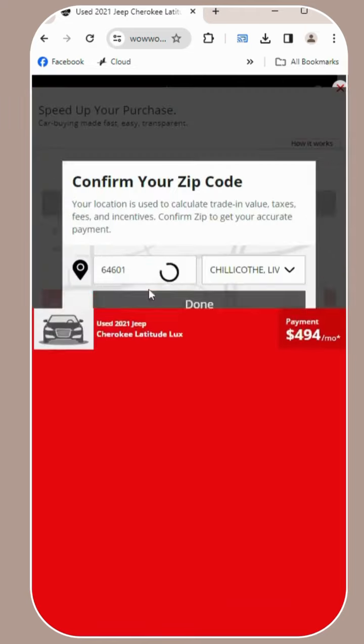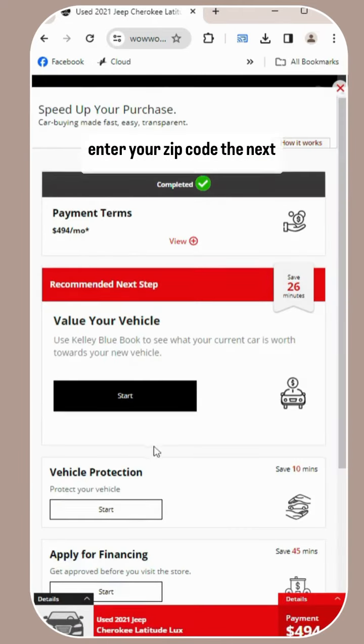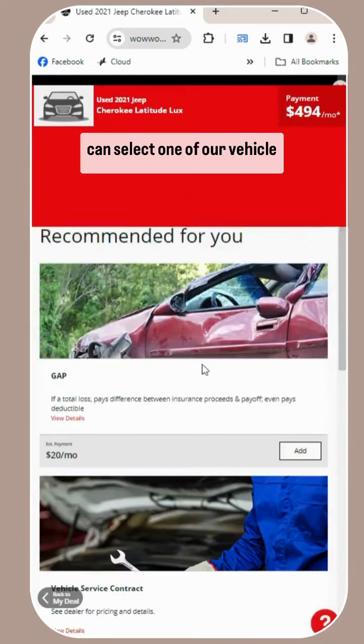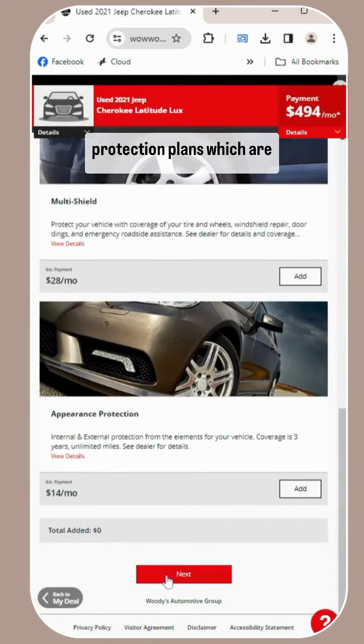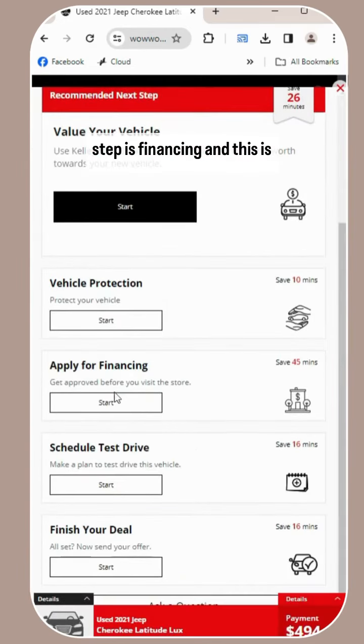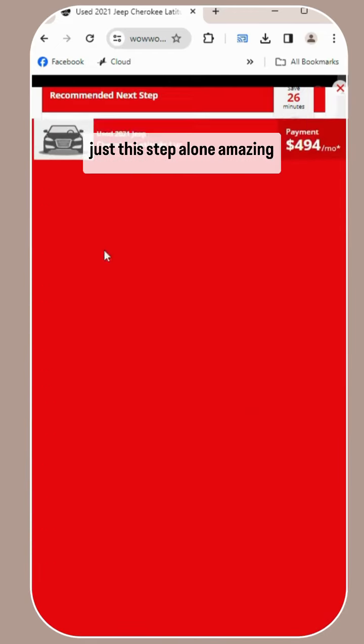The next step, enter your zip code. The next step is vehicle protection, so you can select one of our vehicle protection plans, which are amazing. And then the next step is financing, and this is going to save you 45 minutes — just this step alone. Amazing.